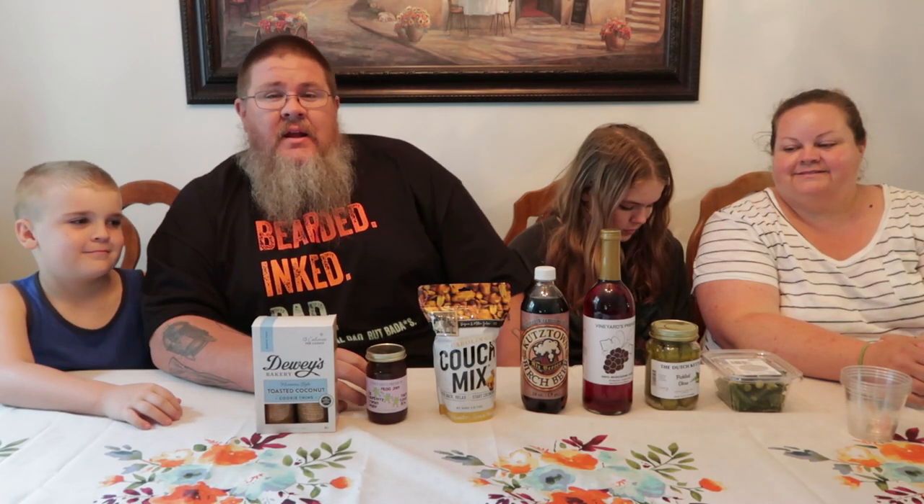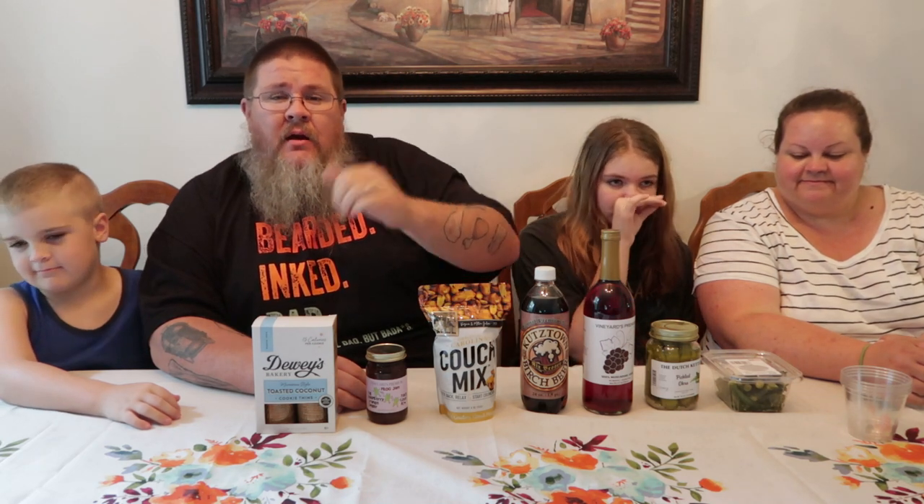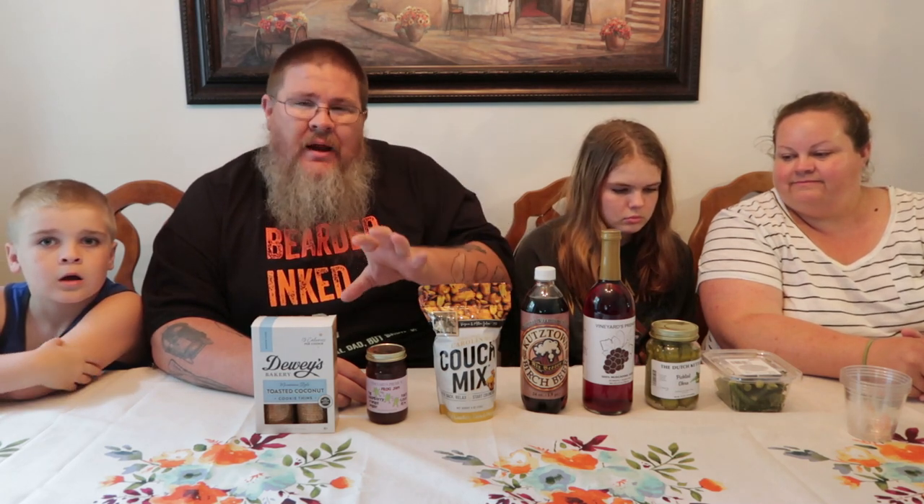Hey guys, welcome back to Big John TV! We're hanging out in North Carolina and we've got an awesome video for you today. We're not doing 'what's cooking' or 'what are we eating' — we're going to do 'what are they eating in North Carolina.' These are a selection of products native to North Carolina, made here or only found in this region — Winston-Salem area or just North Carolina in general. A couple of grocery stores we've been through actually have sections dedicated to North Carolina items, so we're all about trying new stuff!